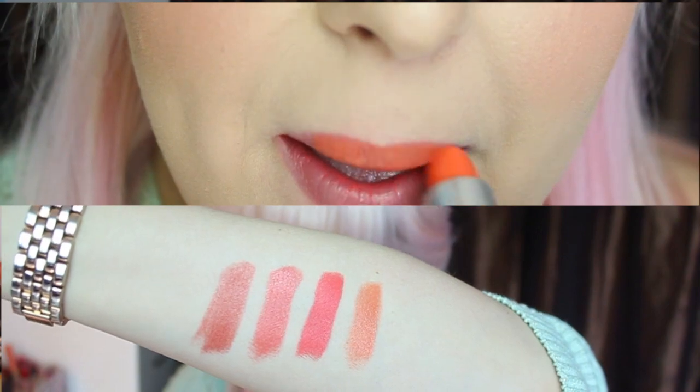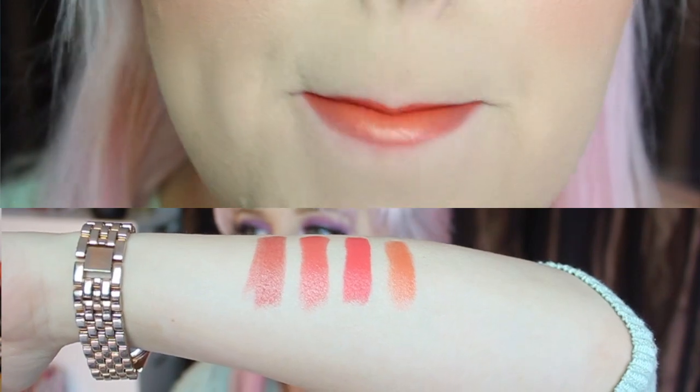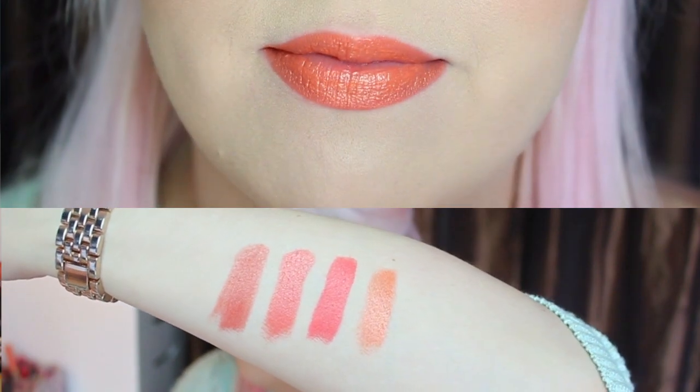Now getting more on the orangier side — this is by MAC and this is Saigon Summer. Super awesome color. It is a cream sheen, so it's not going to go on super opaque, but you can definitely build it up. This is more towards your orangier colors. Really really pretty — this is like the perfect tropical color. It looks really beautiful with blue, cooler-toned eyeshadows, just because it makes that orange pop. It's not for everybody, but I definitely think it's a good color to have in your collection.